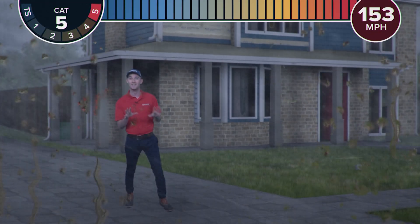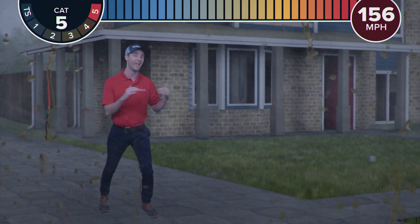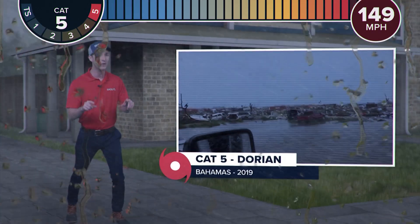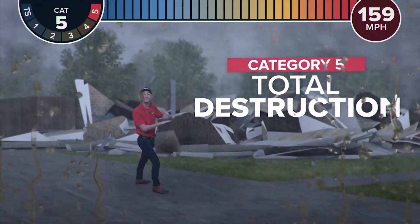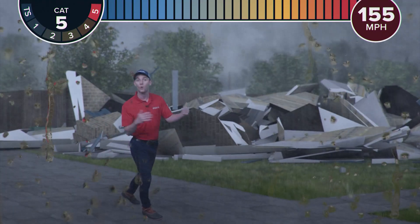Finally, once a storm hits sustained winds of 157 miles per hour, we're talking about a catastrophic category five hurricane — the highest rank a storm can get. Remember how Hurricane Dorian just devastated the Bahamas in 2019? If your home has no roof, the walls can collapse at this point, flattening your home and leaving an area uninhabitable for weeks or months.